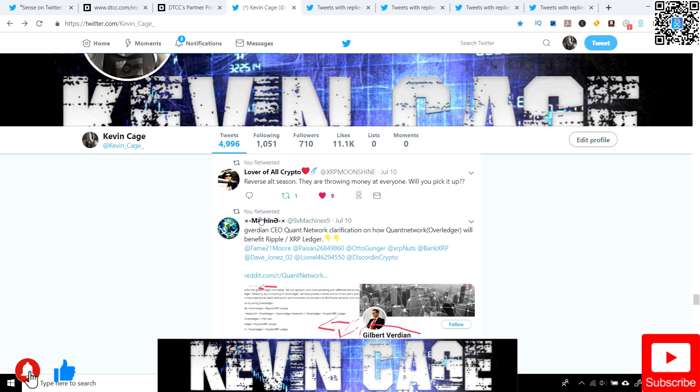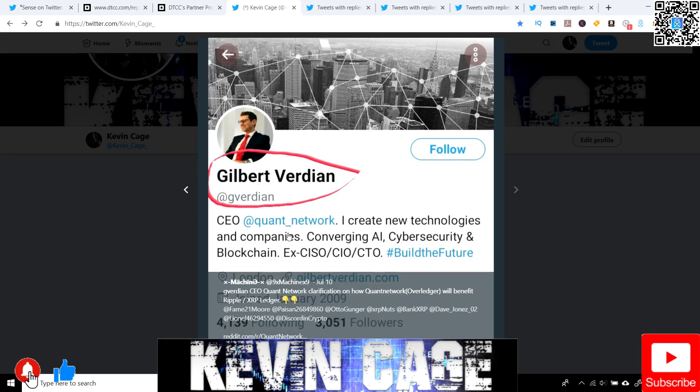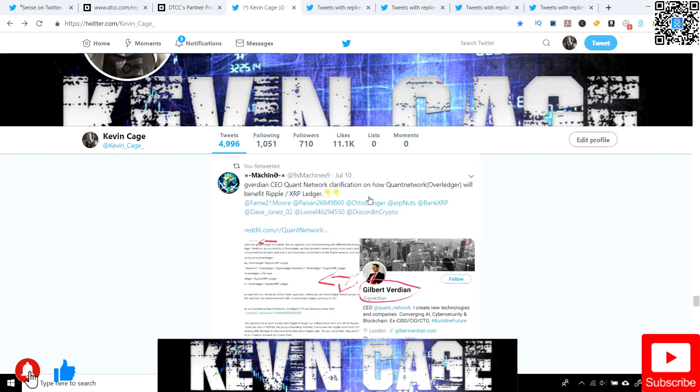Shared by 9xMachineX9: Gilbert Verdian, the CEO of the Quant Network, creates new technologies and companies converging AI, cybersecurity, and blockchain. He's talking about how the Quant Network's Overledger will benefit Ripple and the XRP ledger, better known as XRPL.